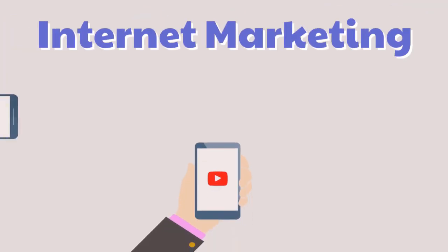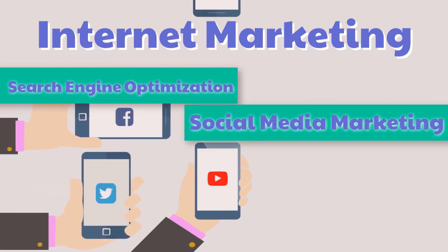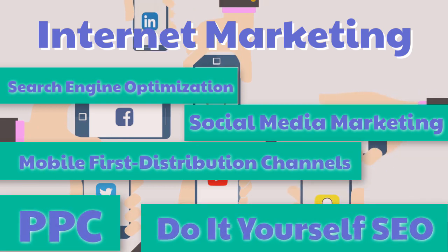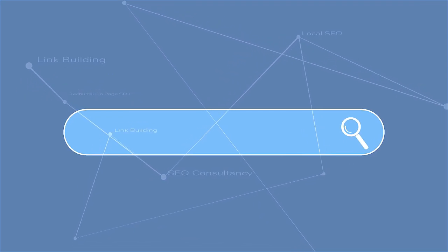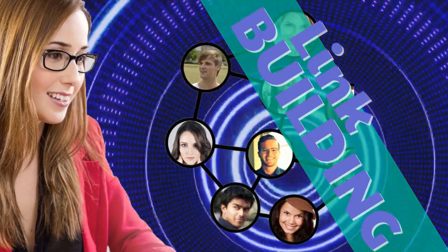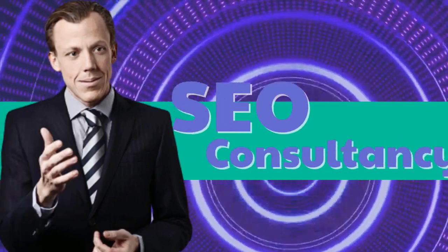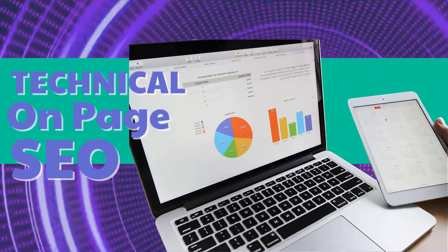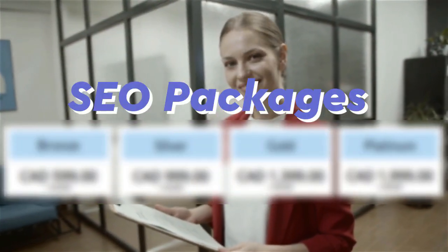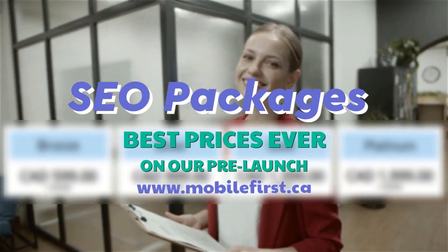Internet marketing services include: search engine optimization, social media marketing, mobile-first distribution channels, PPC, and do-it-yourself SEO. Services available: SEO, link building, local SEO, SEO consultancy, technical on-page SEO, and SEO packages. Best prices ever on our pre-launch — check it out at mobilefirst.ca.